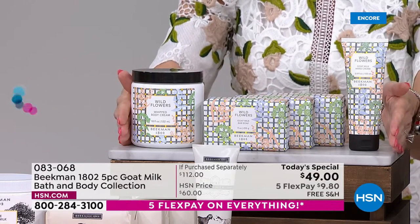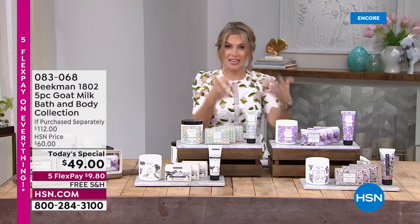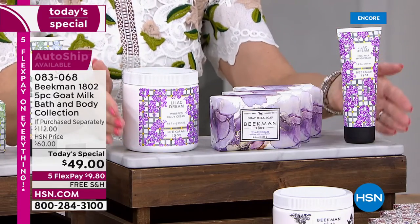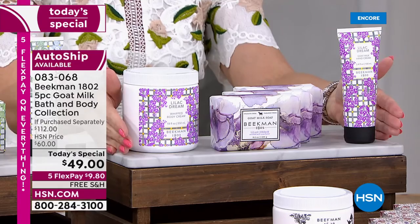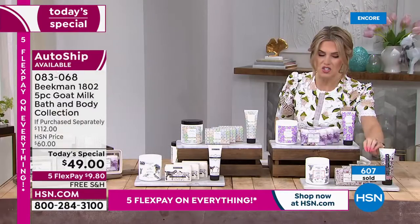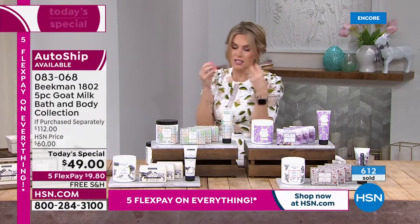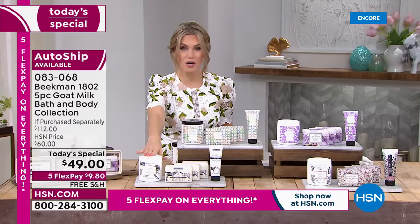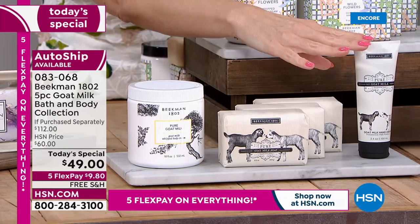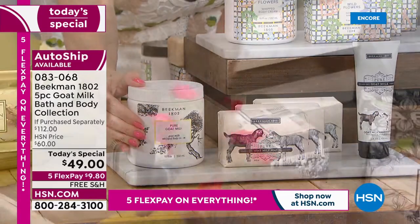Going back to Lilac Dream: since it only harvests one time a year, get it now and on auto ship. The Honeyed Grapefruit has that touch of sweetness — the perfect amount of zesty, sweet, fruity, and juicy. And Pure — maybe you want no fragrance: you love the goat milk benefits, the gentle lather, the protection for your hands, but you also want to take advantage of the 18-ounce whipped body cream. Same five-piece collection, fragrance free.